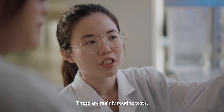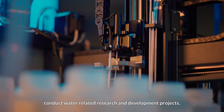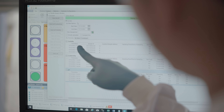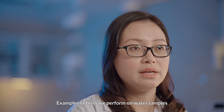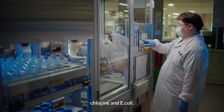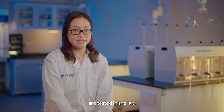These are mainly routine tests, but we also analyse samples from customer feedback, conduct water-related research and development projects, and assist with water quality investigations. Examples of tests we perform on water samples include parameters such as pH, colour, conductivity, turbidity, chlorine and E.coli. In total, over 300 parameters are tested in the lab.